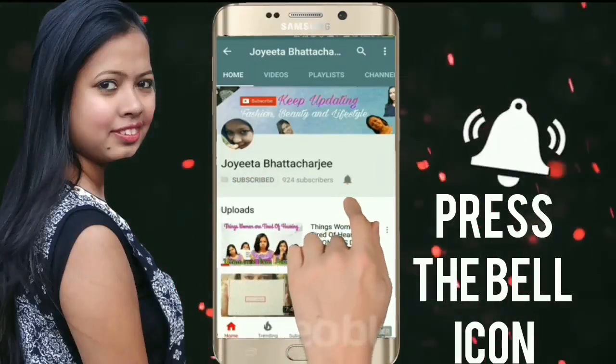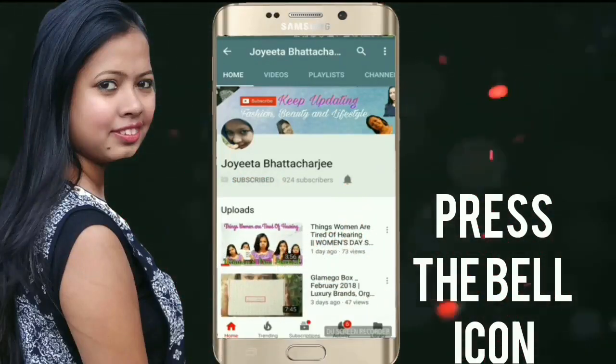Press the bell icon from the YouTube app so that you never miss any of my videos. In this video I'm going to talk about how to get rid of dandruff in one day. The home remedy I'll be sharing will give you instant results — I'm not joking. This is something I've been using for a couple of years now, and this is the secret recipe of my grandmom. I've gotten amazing results.